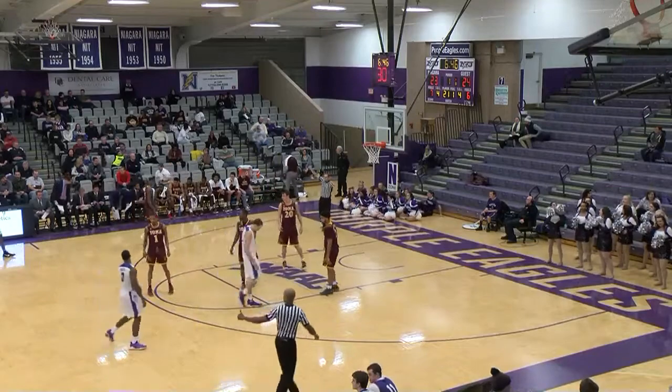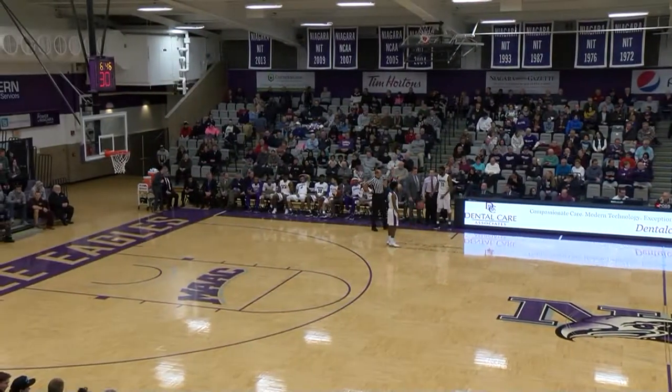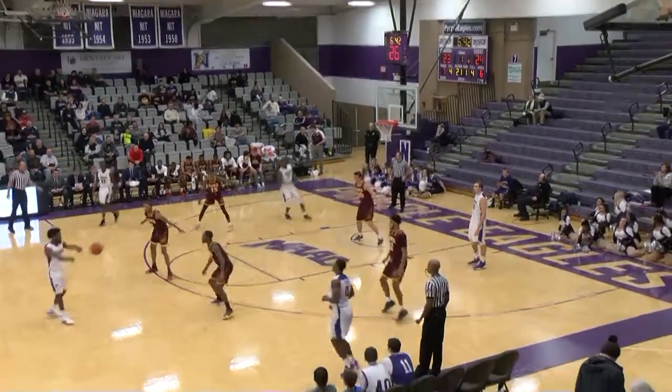Well, each team with ten made field goals. Each team with one three-point basket. Niagara, two free throws to Iona's three — and that's the difference. The Gales by one. 24-23, Niagara with the possession.